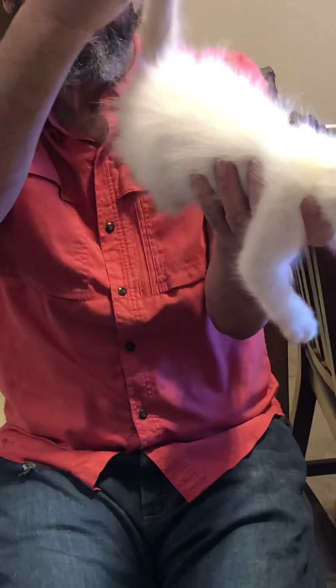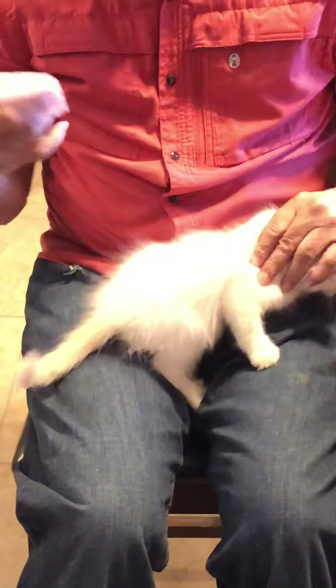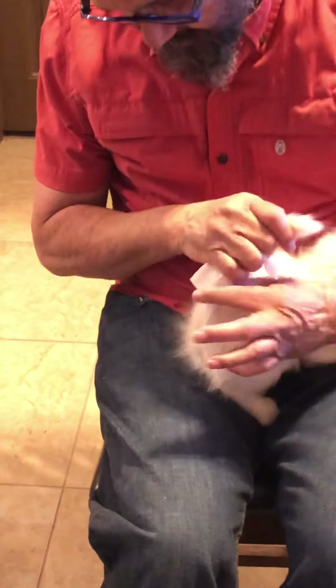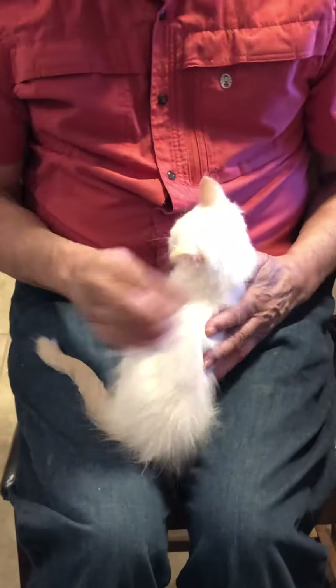Sometimes you have to give them a little hygiene cut to keep the hair around the bum hole trimmed. That takes two people — I hold them like this, and she cuts right there, just around the base of the tail. That way it's fine.